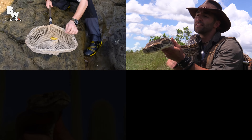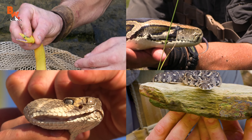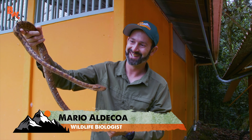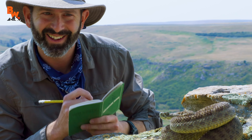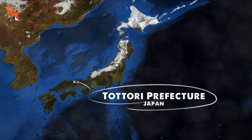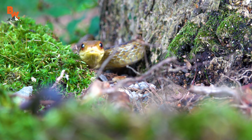No matter what location we visit, the Brave Wilderness team always seems to have success locating its native snake species. This is partially due to the fact that our wildlife biologist, Mario Aldecoa, has had a lifelong fascination with these often feared reptiles. The island country of Japan was to be no exception, and today we are exploring a remote stretch of wilderness that has already produced one of the most common and friendly species — the four-lined rat snake.